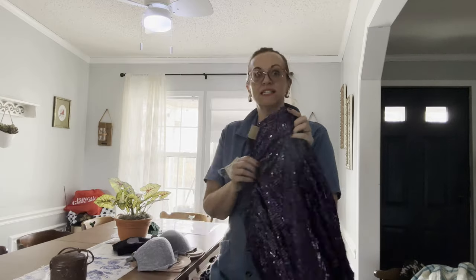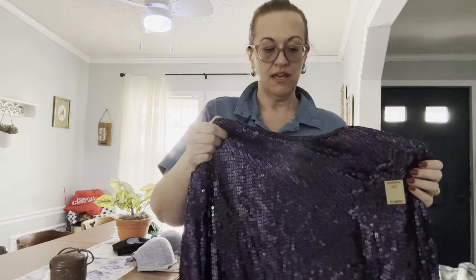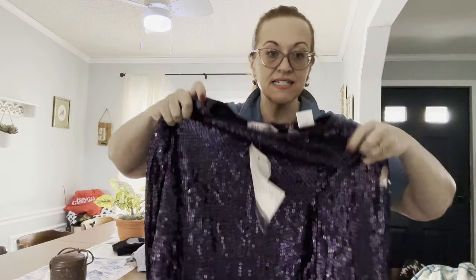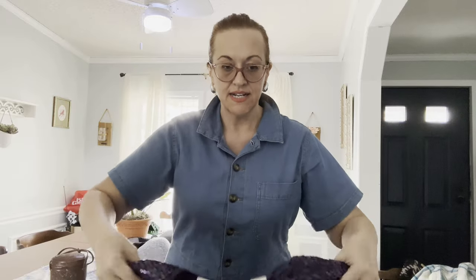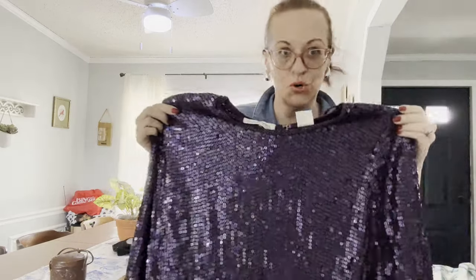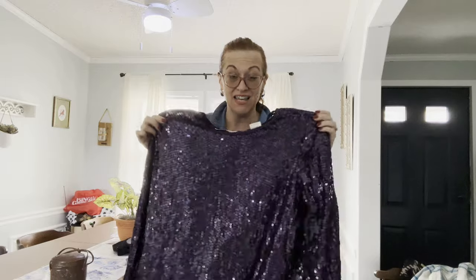Next is a sequin number by Silhouettes, extra large, new with tags. It has shoulder pads and is probably vintage, longer length. Picture it with a black skirt or black trousers and you are ready to party. Perfect for a summer cruise, the holidays, or Red Hat Society — gorgeous.